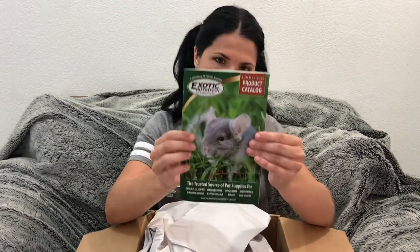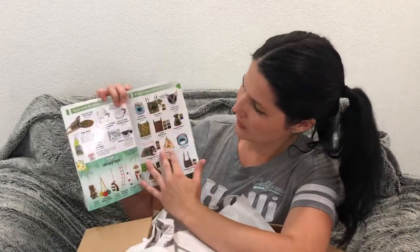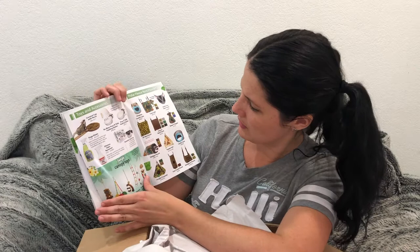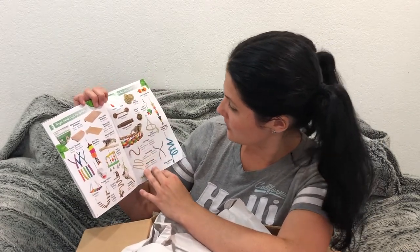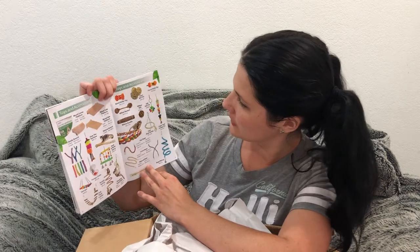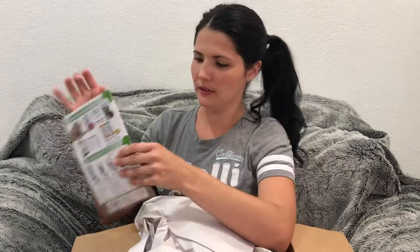So they sent us the catalog, and I've seen a couple of nice new toys and pouches. There are also some new things in here, like treats and little stands — it's really cute.